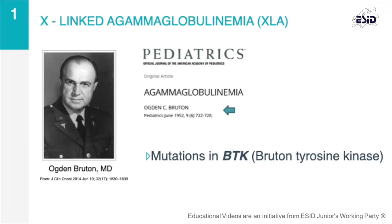XLA patients lack the ability to produce antibodies, which increases their susceptibility to infection.